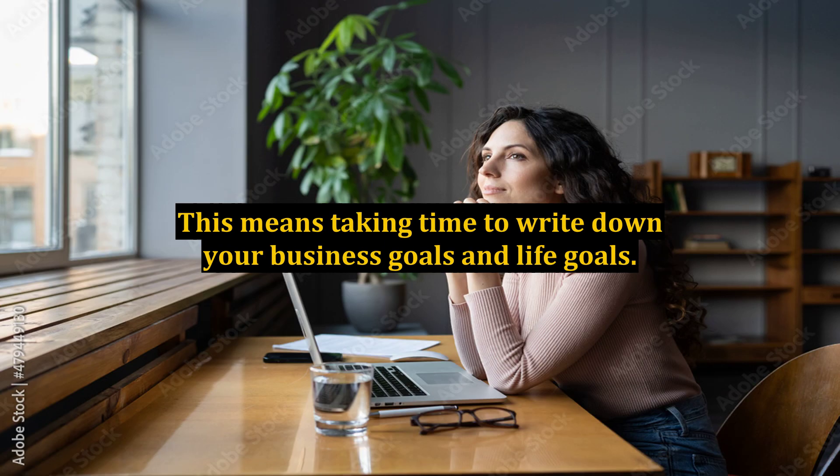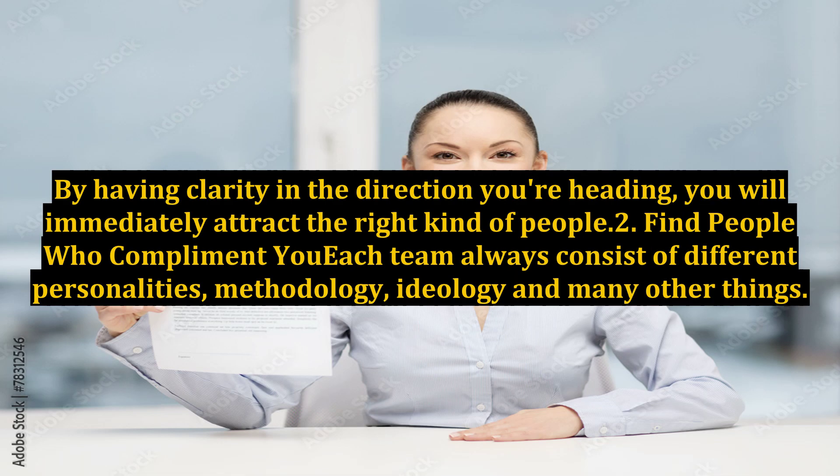This means taking time to write down your business goals and life goals. By having clarity in the direction you're heading, you will immediately attract the right kind of people.